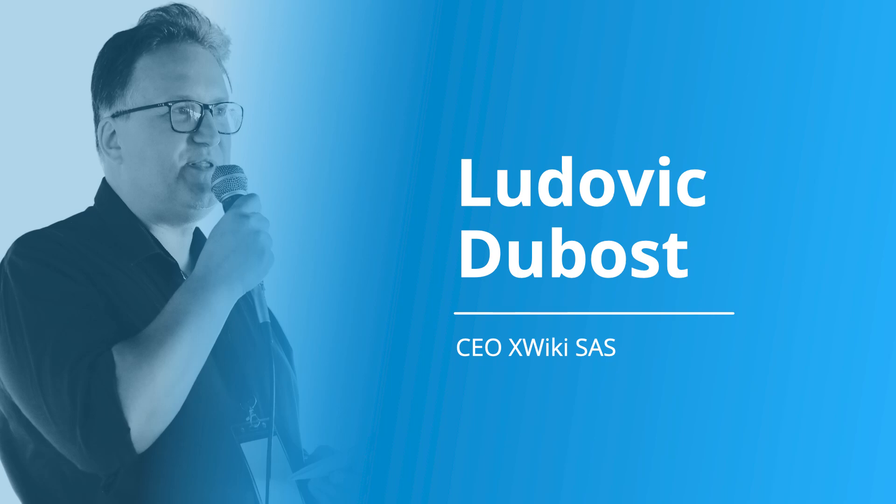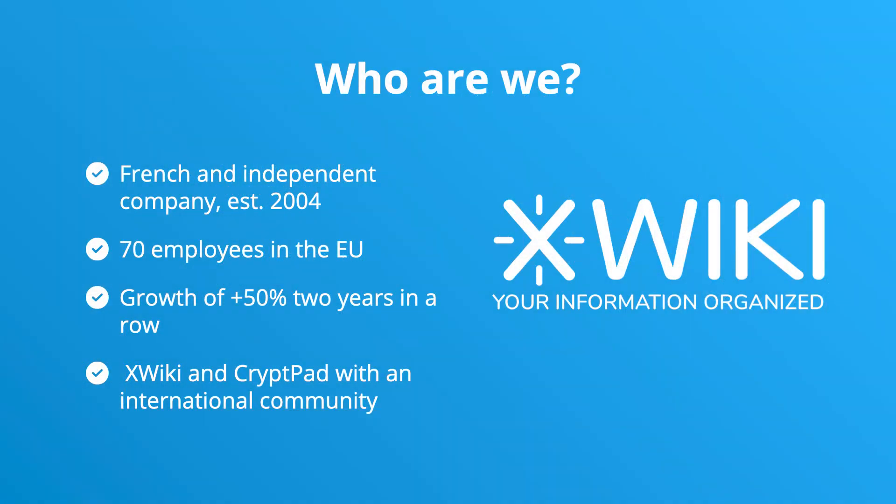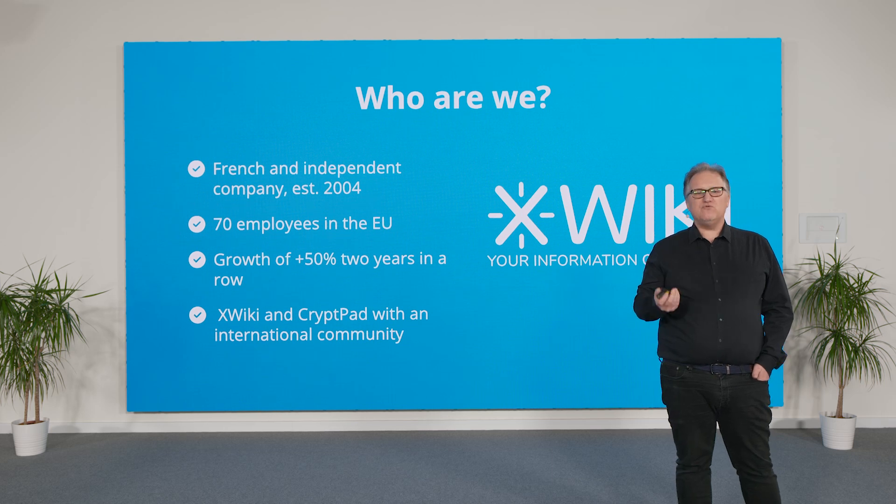Before we move forward to our integration within Nextcloud Hub, let me present first who we are. XWiki is a French and independent company created in 2004 with 70 employees across all Europe, growing 50% multiple years in a row. At our core, we are a software editor building two open source solutions: XWiki and Krippad.